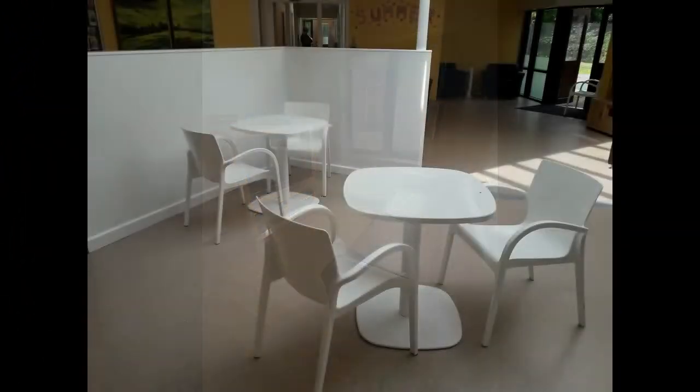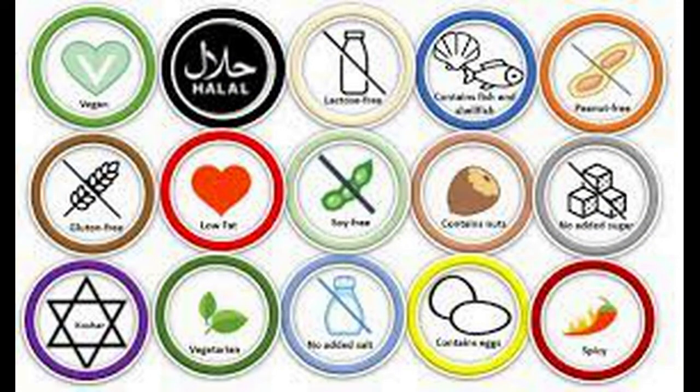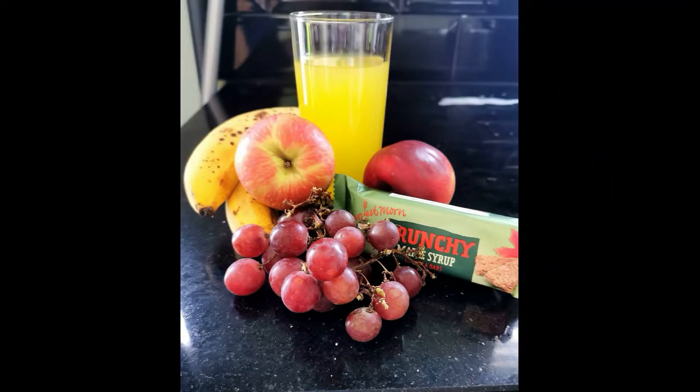The dining area is where you will sit and eat your meals. Your meals are served from the main kitchen and you will always have a choice of two to three options at each meal time. Please inform us if you need any special dietary requirements. Staff will support you to have regular drinks and healthy snacks throughout the day.